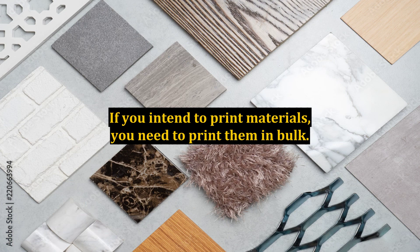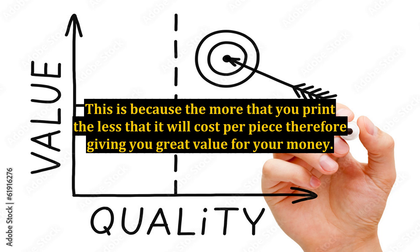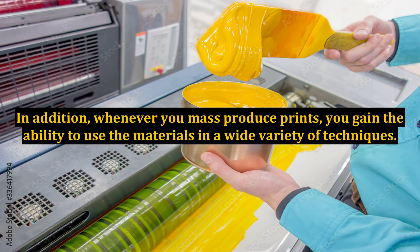If you intend to print materials, you need to print them in bulk. This is because the more that you print, the less it will cost per piece, therefore giving you great value for your money. In addition, whenever you mass-produce prints, you gain the ability to use the materials in a wide variety of techniques.